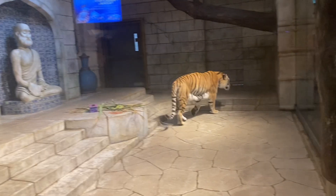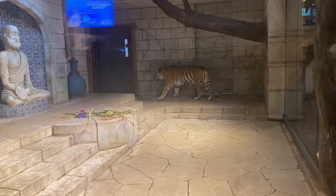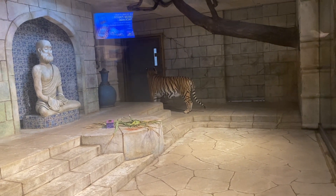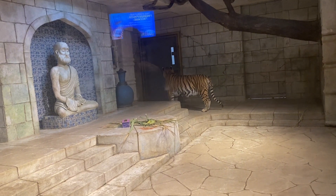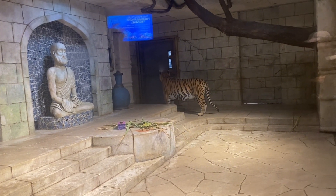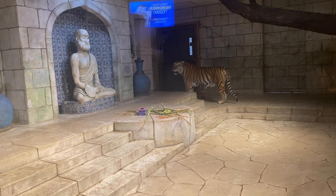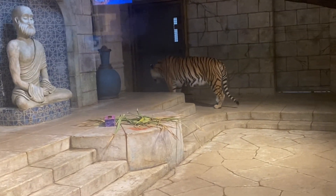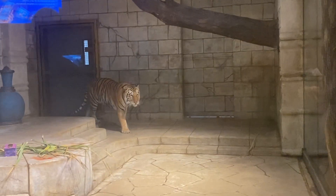Did you go swimming on a hot day like today? I'm going to go swimming in the pool.